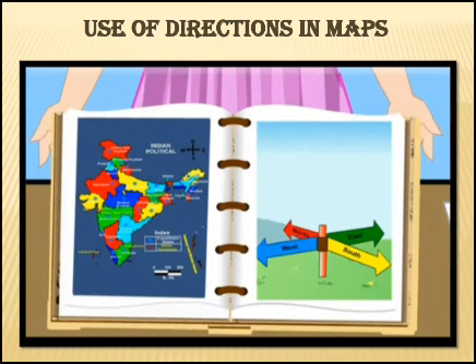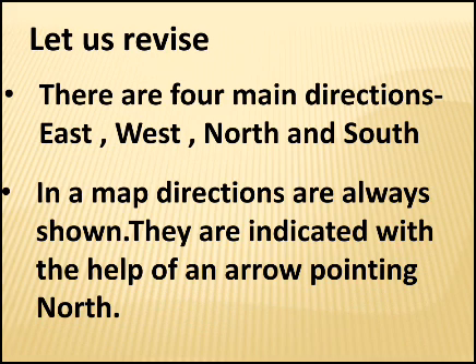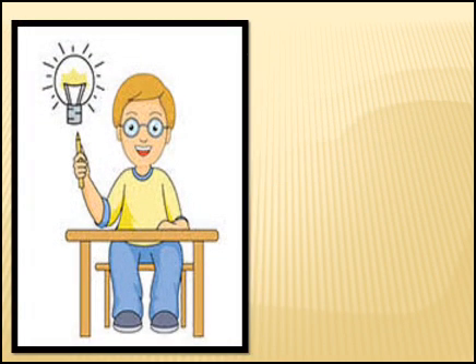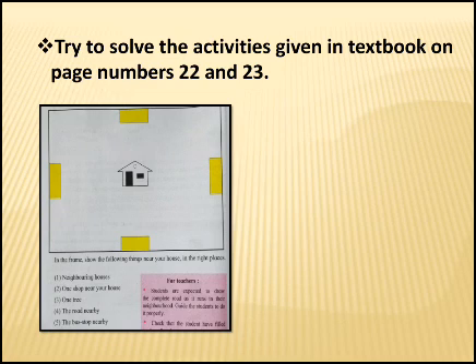Children, use this method while reading the maps in your textbook too. Let us revise what we have learnt today. There are four main directions: east, west, north and south. In a map, directions are always shown and are indicated with the help of an arrow pointing north. The directions on the map have to be matched with the directions on the ground. Children, I hope you have understood about the importance of directions. Observe your surroundings and try to find out the locations of different objects near your house. Also try to solve the activities given in the textbook on page numbers 22 and 23.